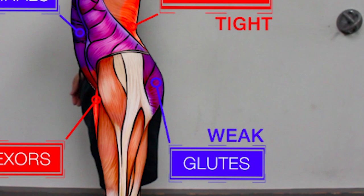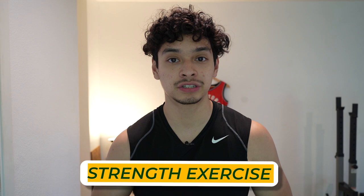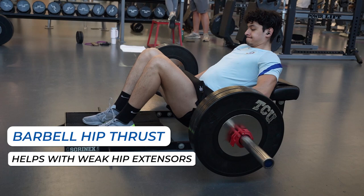In order to fix this issue, we have to attack all four of those areas. Starting with strengthening your hip extensors — the best exercise in my opinion is the barbell hip thrust. Not only will this help with the weakness of your hip extensors, but a lot of athletes use this exercise because it's great for athleticism. Even Leon Edwards uses this exercise. Make sure you're keeping track of the weight and progressively overloading this movement.